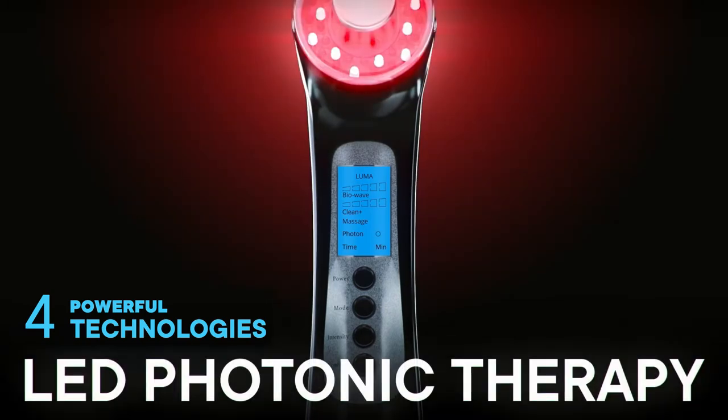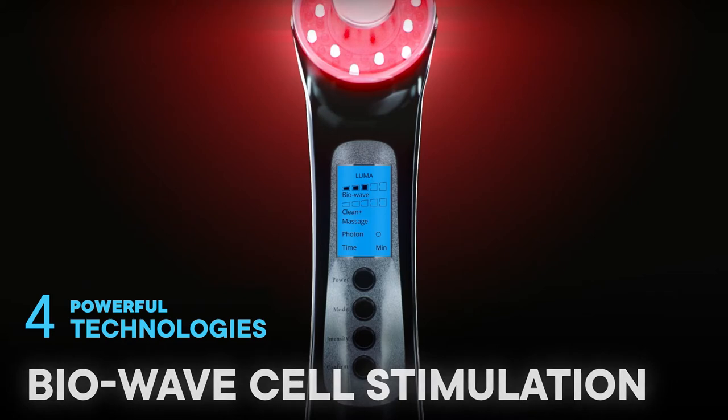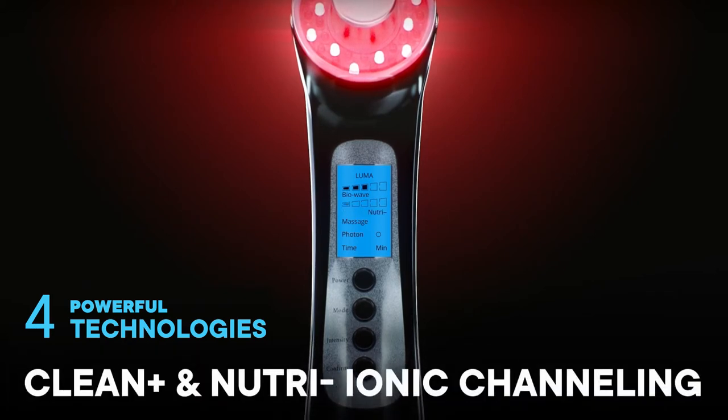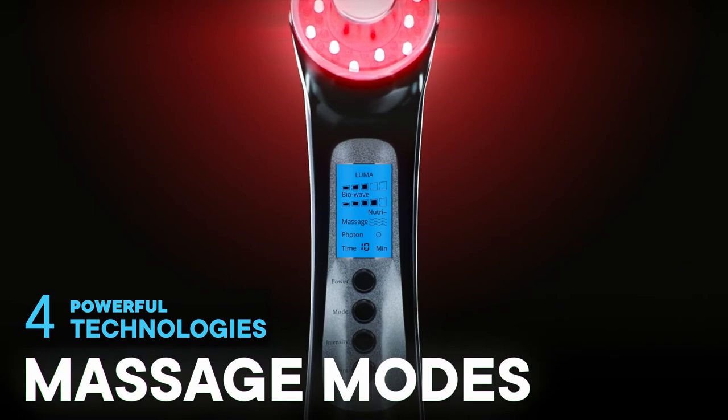Choose between LED Photonic Therapy, BioWave Cell Stimulation, Clean Positive and Nutri-Negative Ionic Channeling, and Massage Modes. Use them individually or combine them for tailored skin treatments at home.